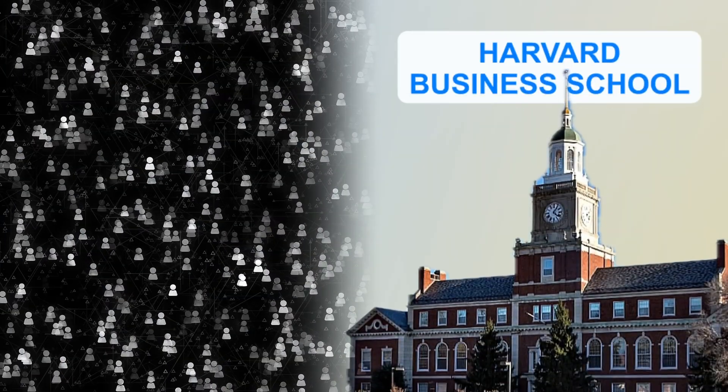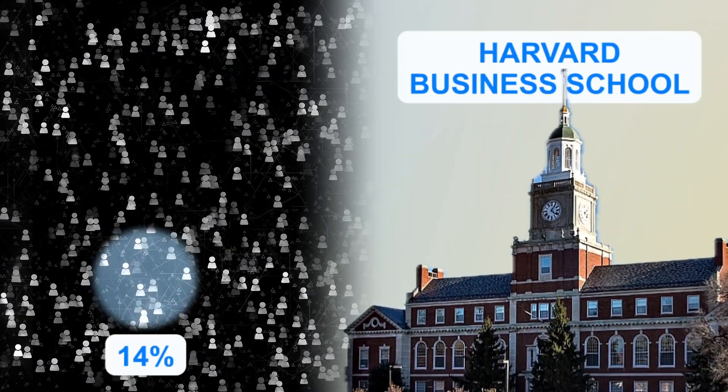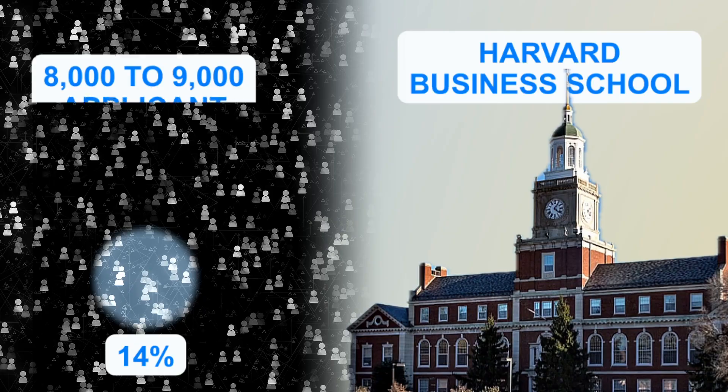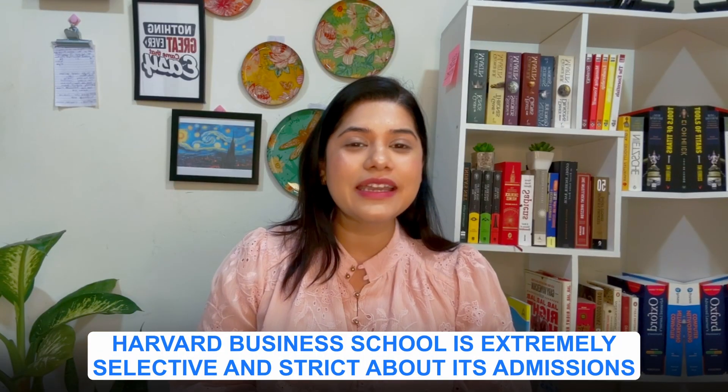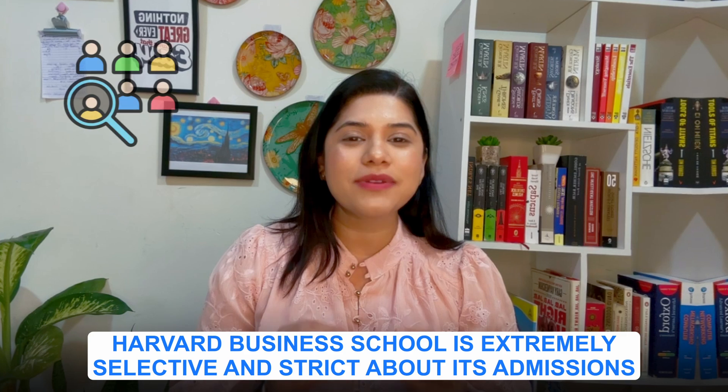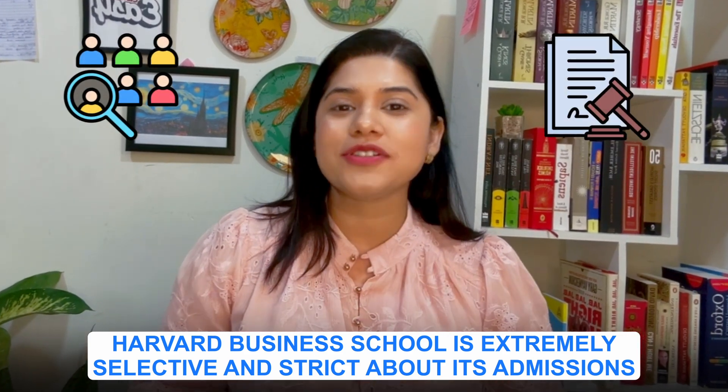Harvard Business School accepts only 14% of students out of eight to nine thousand applications it receives every year. That indicates that Harvard Business School is extremely selective and strict about its admissions. So it's very crucial for us to understand every single detail about the Harvard Business School admission process.